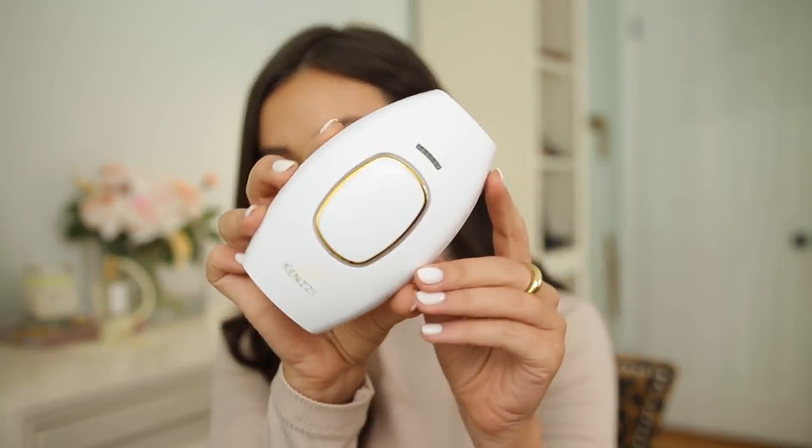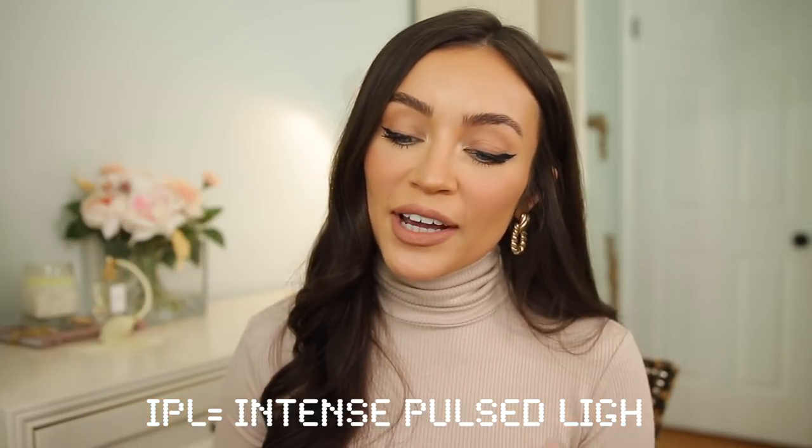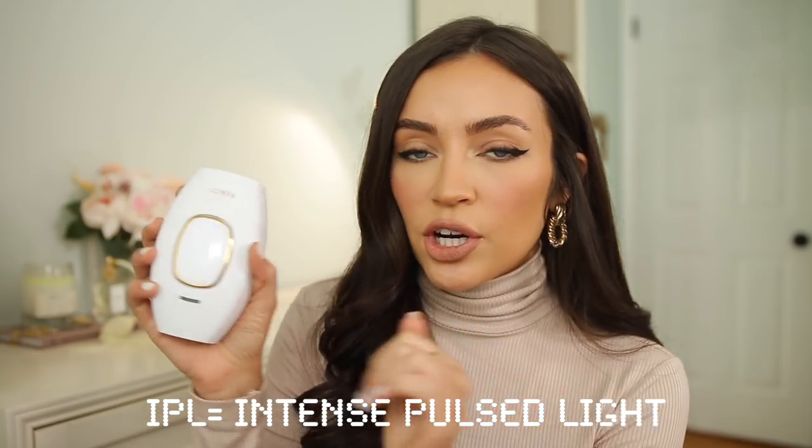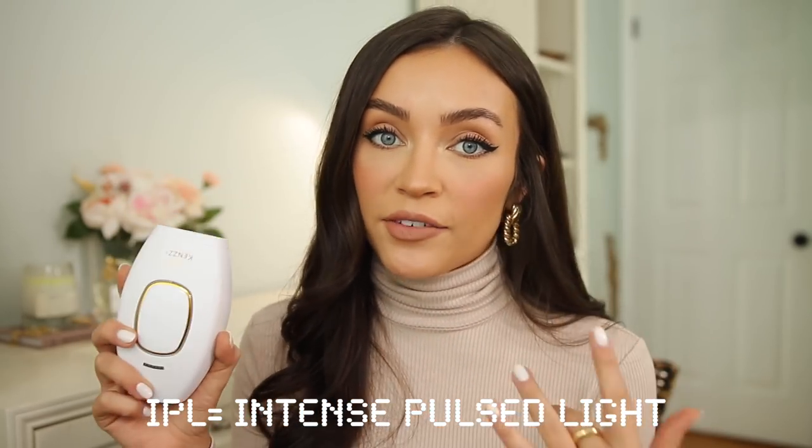Before we get into the products, I wanted to give you guys an update on my at-home laser hair removal. This is the Vikenzi at-home IPL device. I did a whole video on this back in the late fall/early winter, and a lot of you have been asking if it works. I'm happy to report I am obsessed — it really and truly does work.